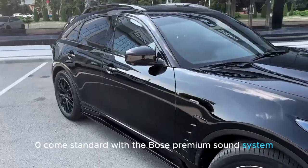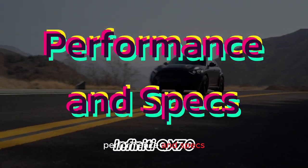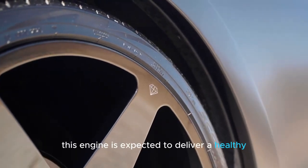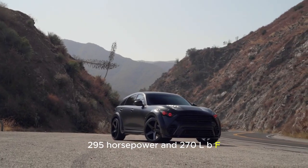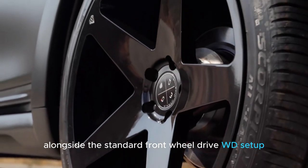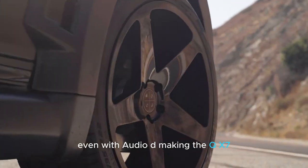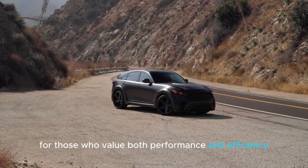The QX70 comes standard with the Bose Premium Sound System integrated with 11 speakers. In terms of performance and specs, the QX70 might pack a 3.5-liter V6 engine shared with the QX60, expected to deliver 295 horsepower and 270 lb-ft of torque. All-wheel drive is likely to be an option alongside a standard front-wheel drive setup, and an automatic CVT transmission is also a possibility. Fuel efficiency is expected to be decent even with AWD, making the QX70 a practical choice for those who value both performance and efficiency.